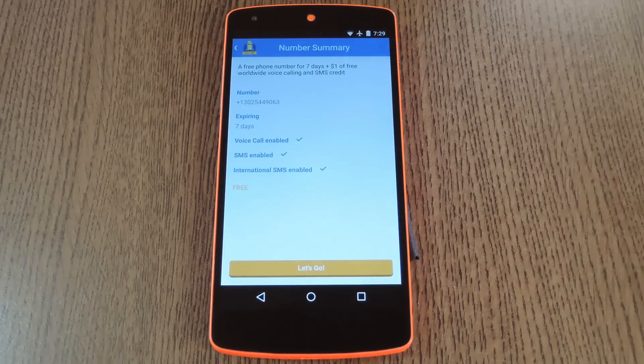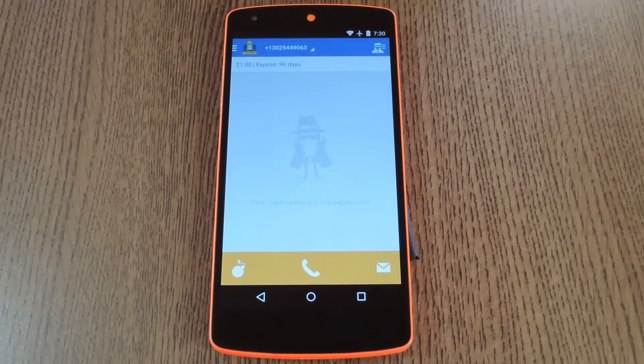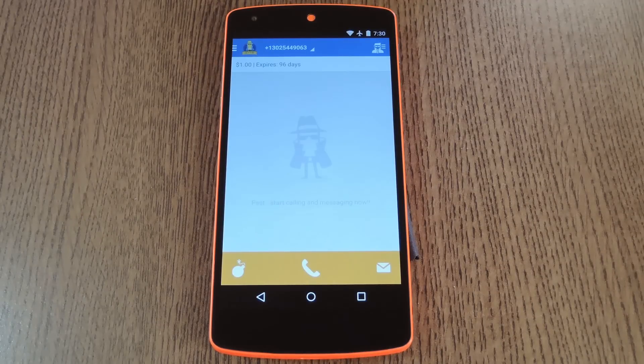When you choose your phone number, it'll give you a rundown of your trial period. You get a dollar's worth of free credits, and the credits expire after 7 days. When you tap Let's Go, you'll see the main screen finally. You'll know that their servers are good to go when you see your credits listed at the top of the screen. If not, they're having issues at that moment, so close the app and open it again, and you should see your credits.